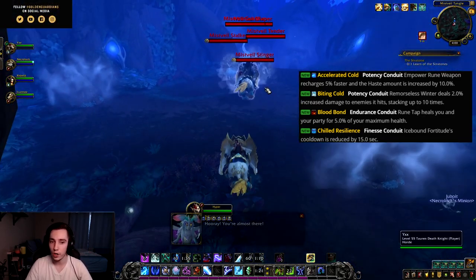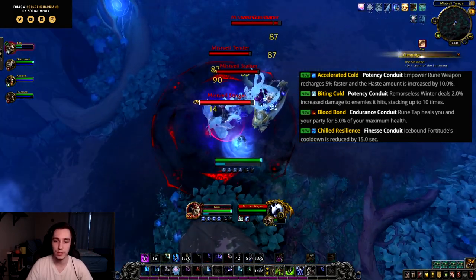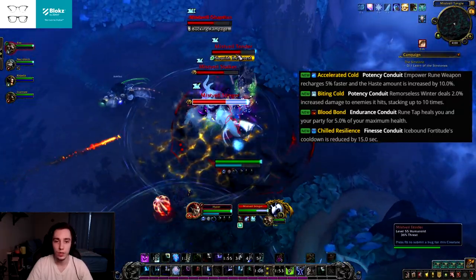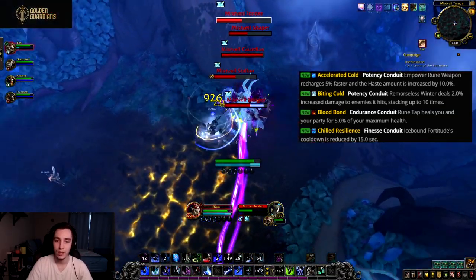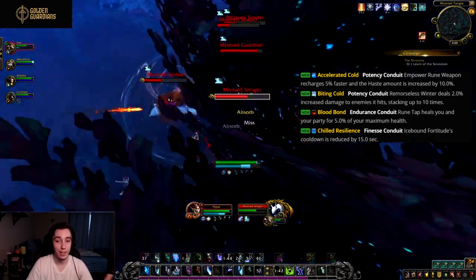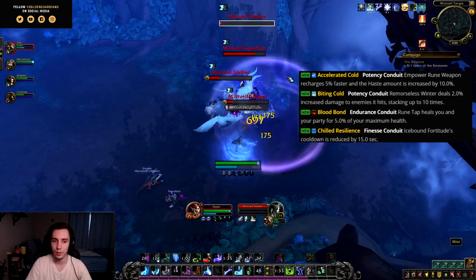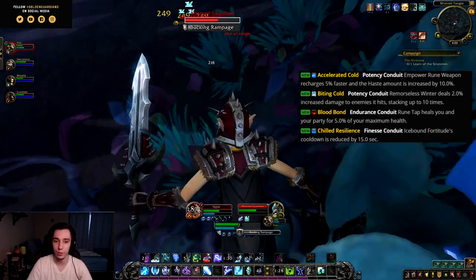Then we have Blood Bond, an endurance conduit. Rune Tap heals you and your party for 5% of your maximum health. This could be extremely interesting in Mythic+, because Blood Death Knights already have a naturally high health pool. Combined with Vampiric Blood, that can mean a significant amount of healing to your entire party — and especially if you equip the legendary that gives your whole party Vampiric Blood.